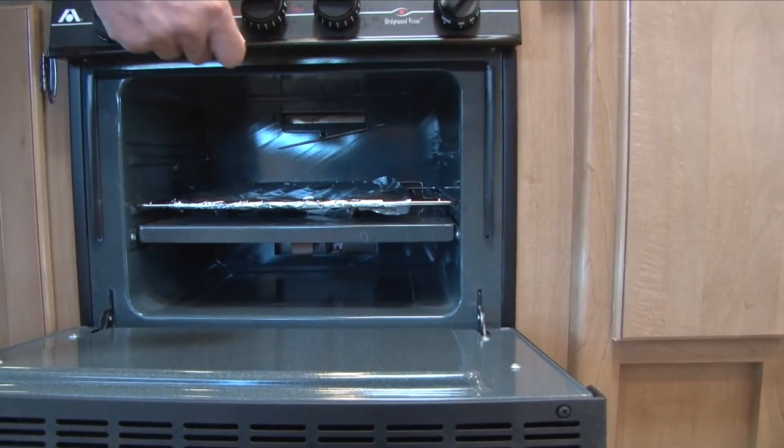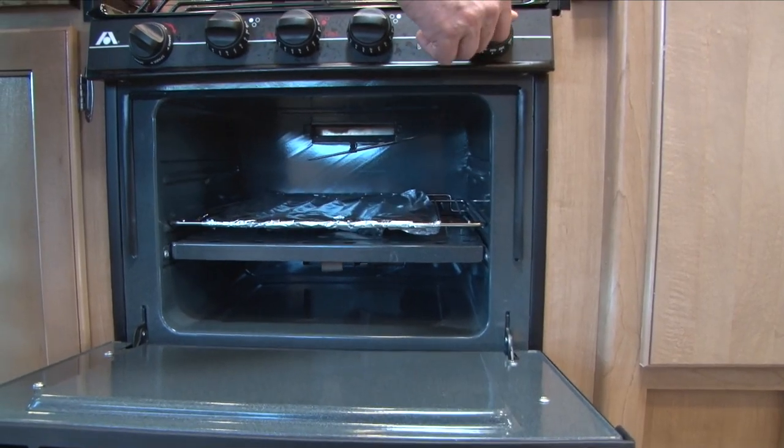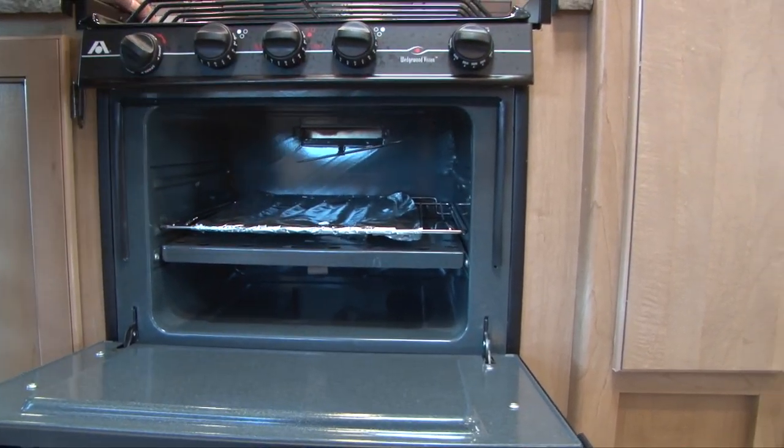For the oven, you're going to have to reach in to light it. Turn your knob to pilot, hold it in while you reach down and light that pilot light. It's a tiny little pilot light and it takes a very long time — you'll swear it's not working, and then all of a sudden it lights, and it doesn't poof at you, it's just a very small little flame. Let that burn for another 30 seconds or so, then you can release the pilot and turn it on to the temperature that you want.